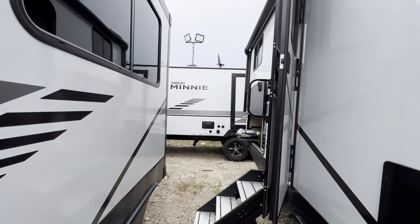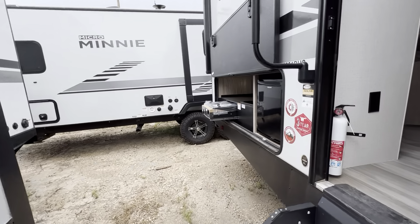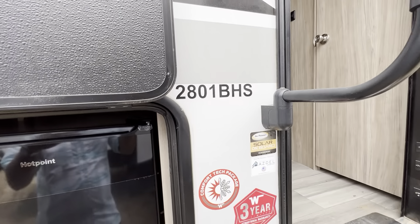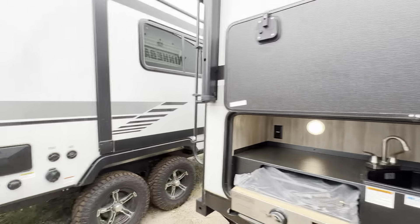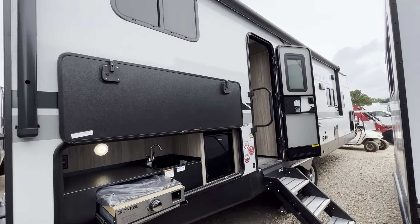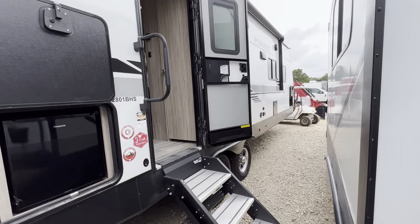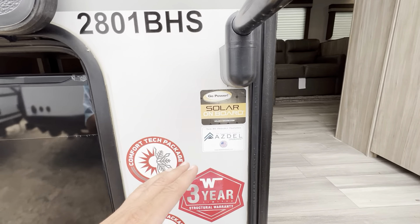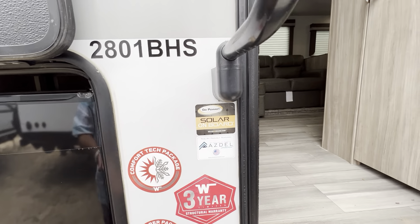This does have built-in solar, which is really great. Winnebago actually acquired Grain Design about a year and a half to two years ago. The great thing about Winnebago is that they are their own manufacturer, so everything from the tires up is upgraded versus other brands.